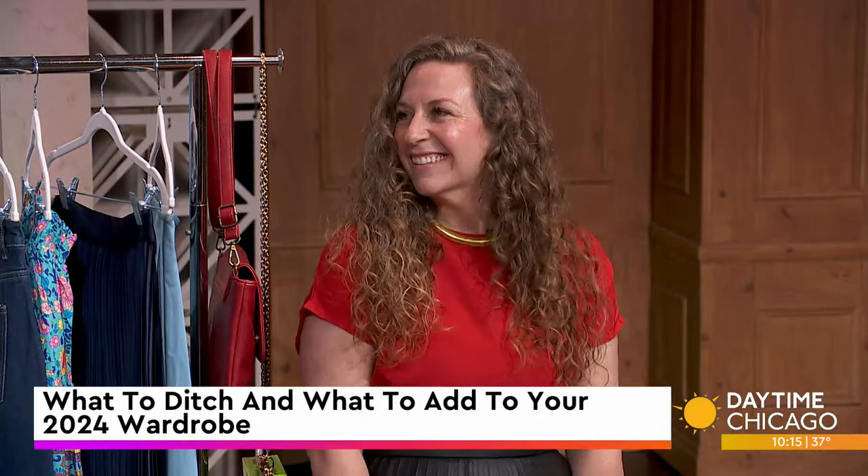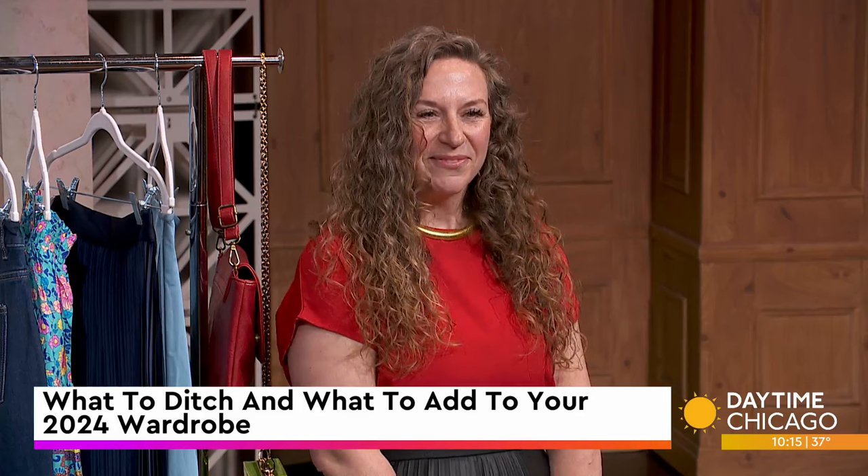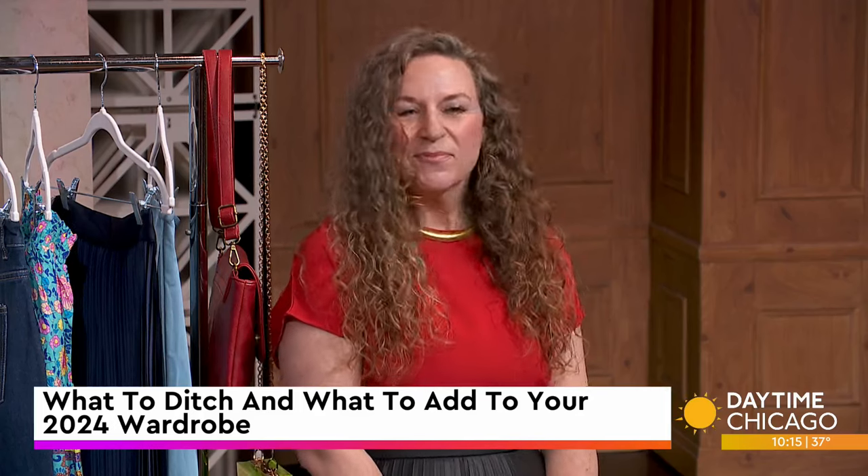It's a little cold and dreary out there today, but spring is here and that means it's time to clean out those closets. Laura LaPlatt, head stylist and CEO of Shopping Girl XOXO, is here to talk about style trends, ins and outs, and what to ditch and what to add to your wardrobe in 2024.